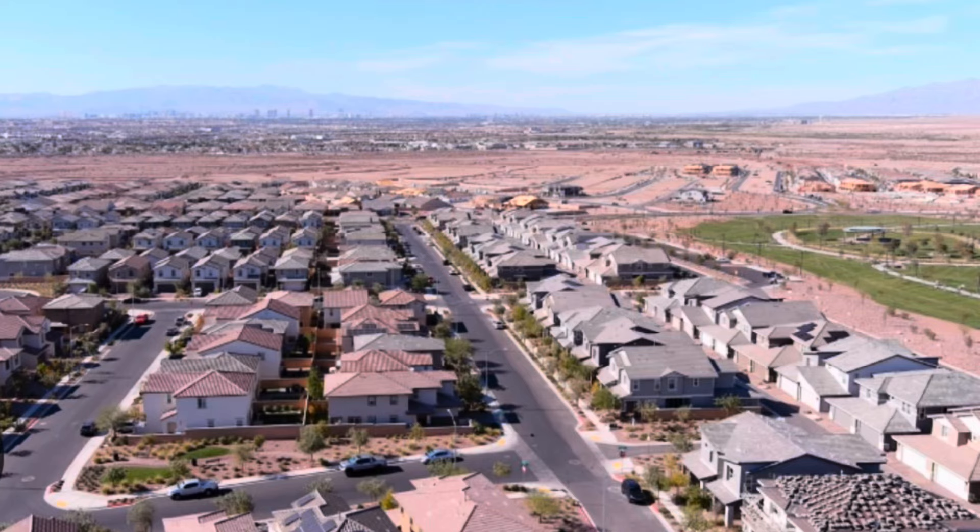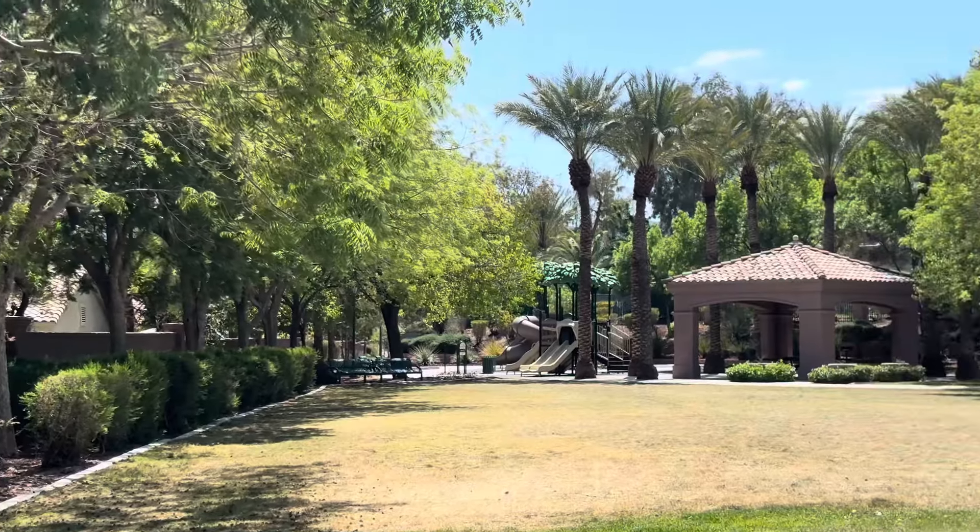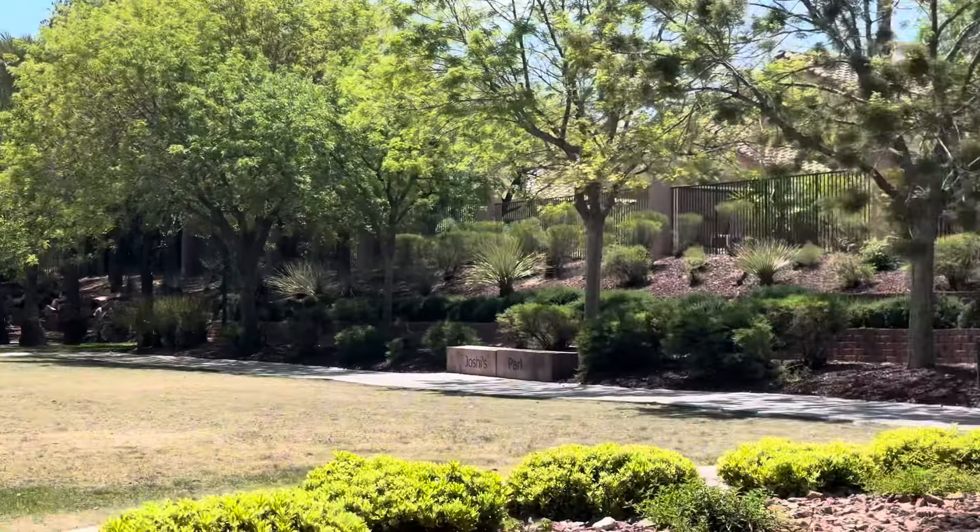Most of the new construction homes and a majority of the resale homes in the valley come with HOAs and many are built in master plan communities rich with amenities. For example, in my neighborhood there is a wonderful park where my kids grew up meeting their friends to play soccer, football and baseball, and a park for toddlers to play, all just a few steps away from our home. Spaces such as this are kept up by the homeowners association, so if you like to have these kinds of features you might prefer a home with an HOA.